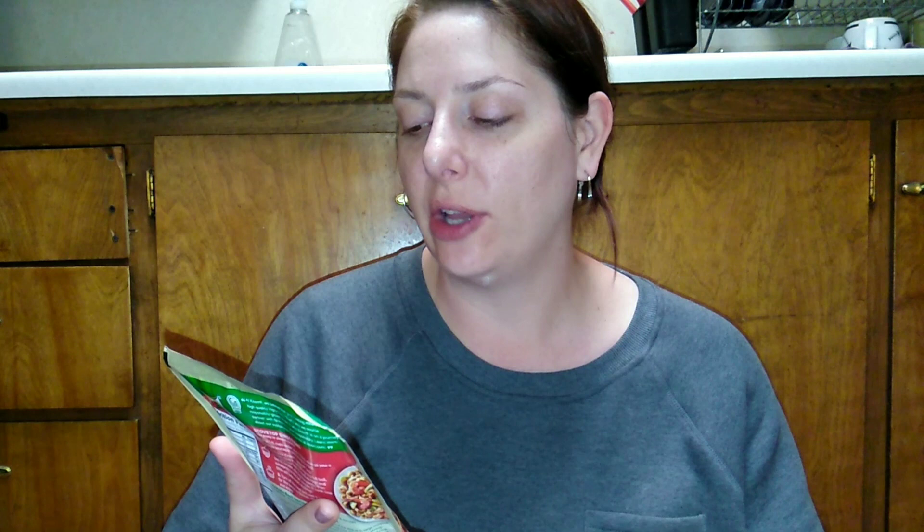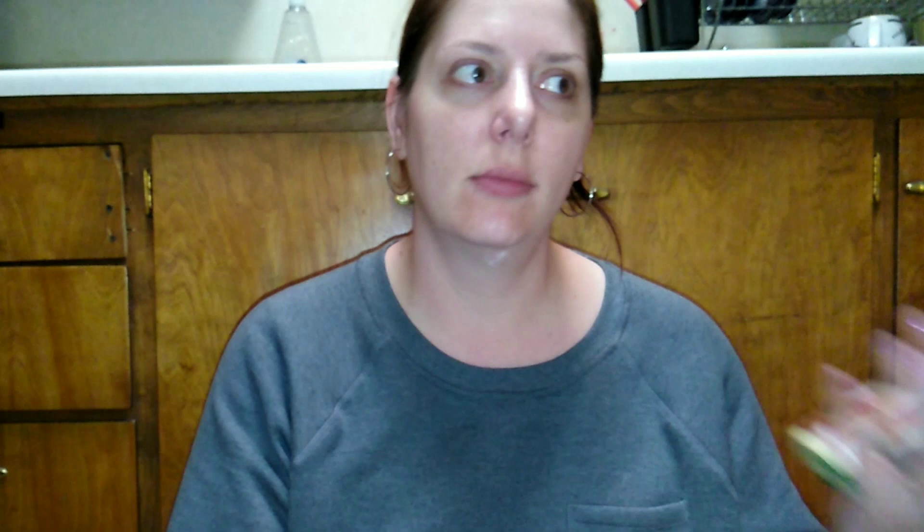The very first thing I got is these Nori tomato basil and garlic and balla volante pasta. They look really good — I really do like Nori, they've definitely stepped their stuff up. These are on sale for 99 cents and I picked up two. I thought this would make a quick easy dinner, especially since I get off so late.